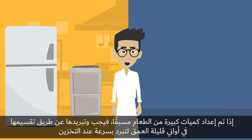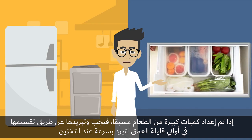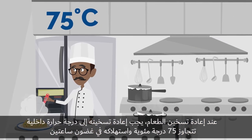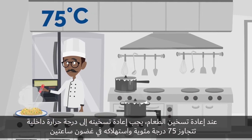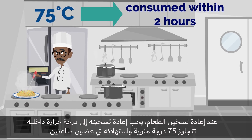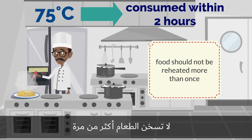If large amounts of food are prepared in advance, then it should be cooled in shallow batches for storage. If food is reheated, it must be reheated to an internal temperature exceeding 75 degrees Celsius and consumed within 2 hours. Do not reheat food more than once.